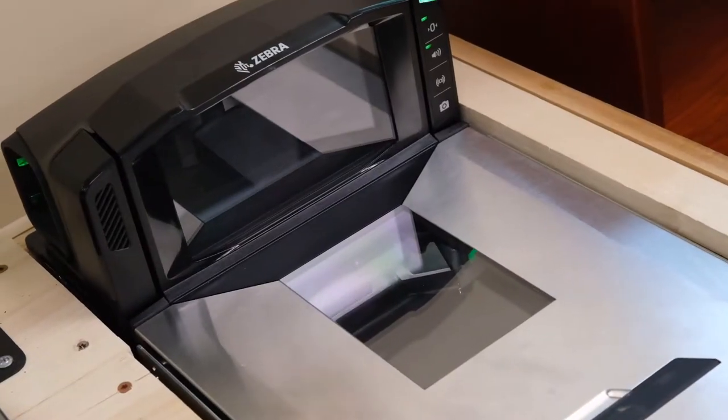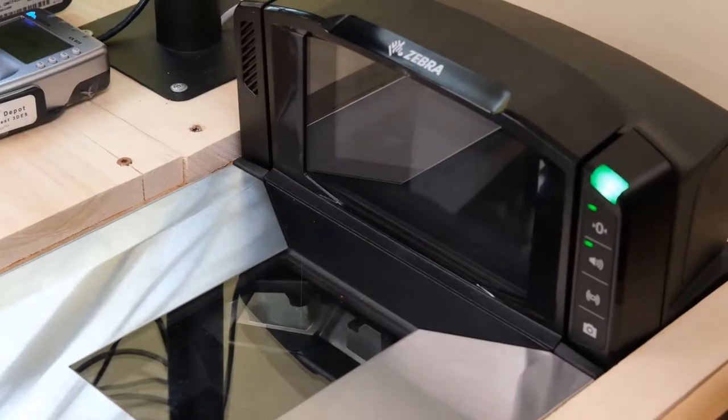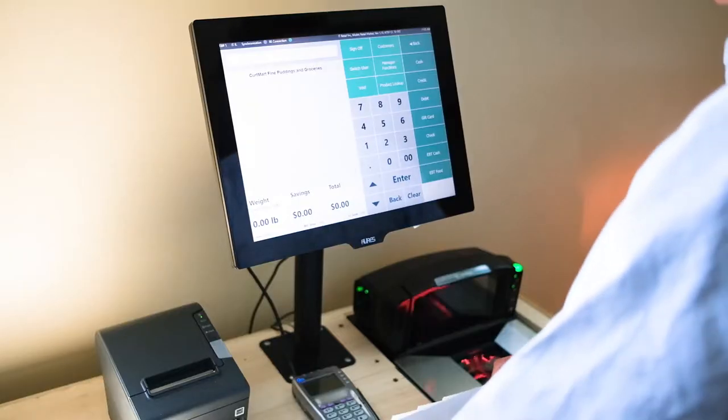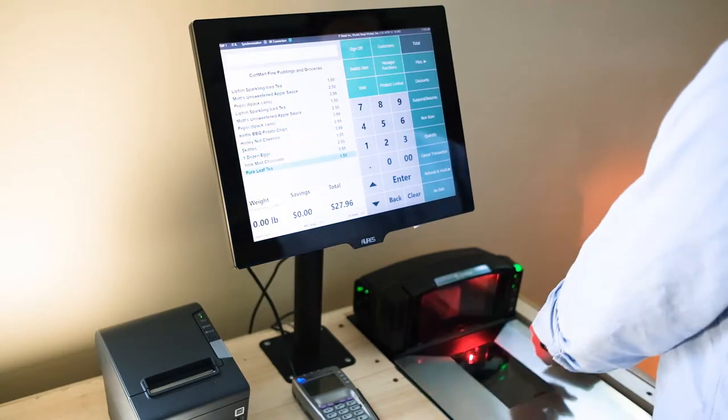Modern scanner scale systems immediately give the checkout lane and grocery store a cleaner and more professional look that customers will appreciate. We're excited to bring the most effective scanning and weighing system in the business to grocers.